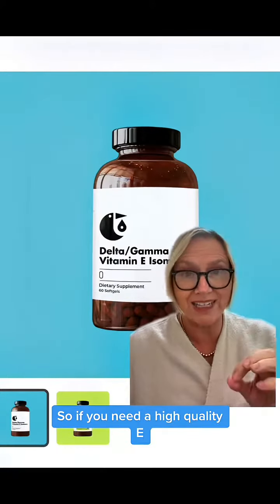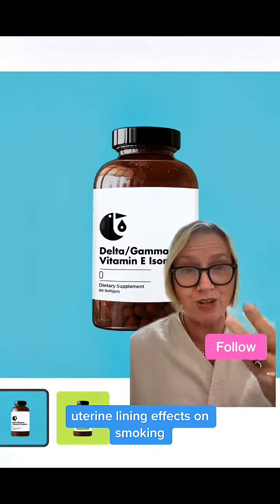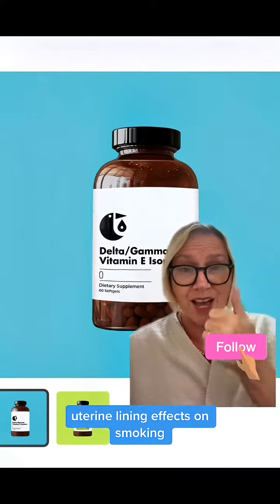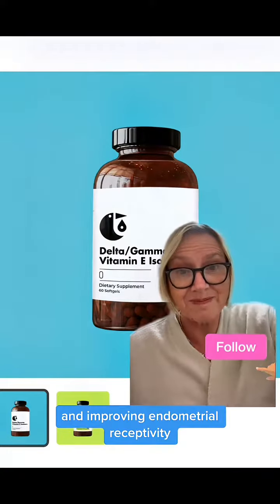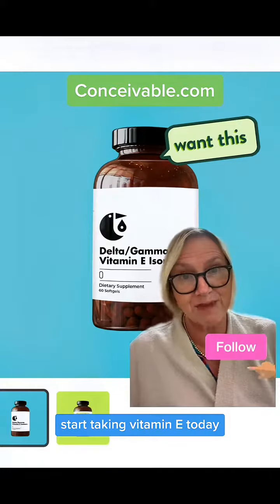If you need a high quality vitamin E to handle any of these things we discussed — sperm quality, egg quality, uterine lining, effects of smoking, effects of Clomid, and improving endometrial receptivity — start taking vitamin E today.